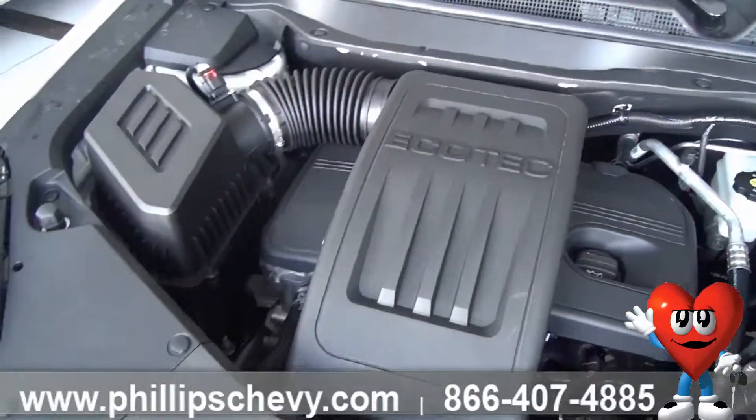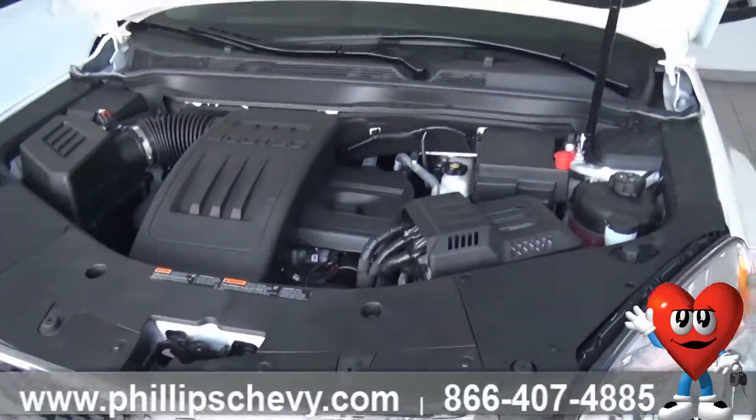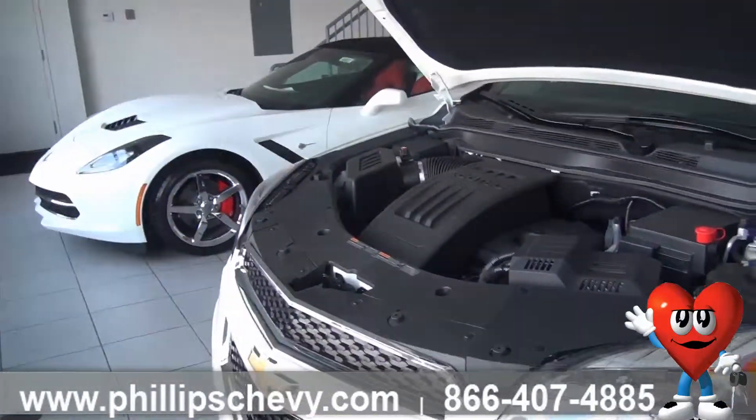Let's get back to that powertrain warranty. What powertrain means is anything underneath that hood goes wrong — which most likely won't happen — you're totally covered for 5 years.